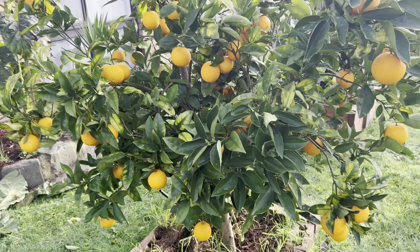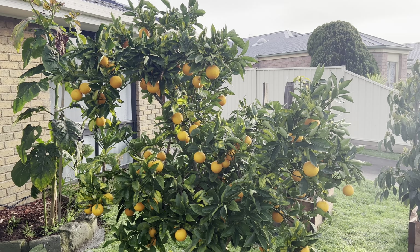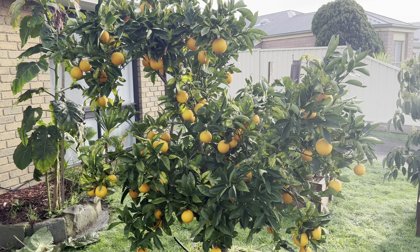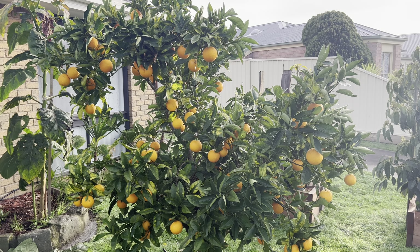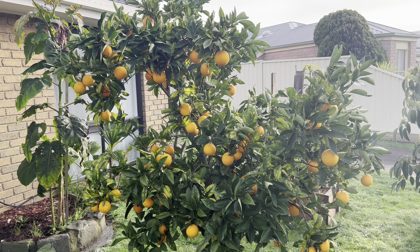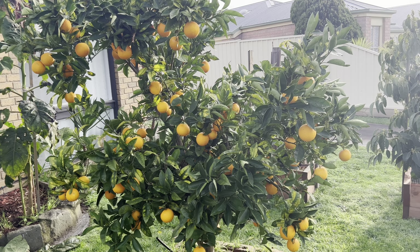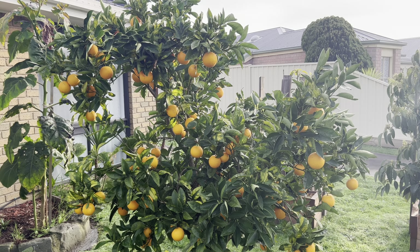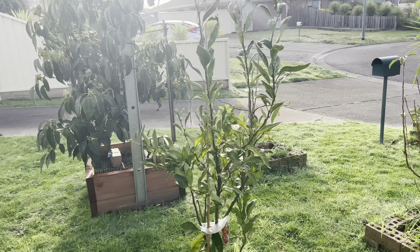So this is my citrus number four in the ground — the orange tree. Stunning! When we first moved in the tree looked very unhealthy. Now look at it! Give them fertilizer and everything. My next video I will show you what fertilizer I use for all my trees — that's my trick, and I will show you how I look after them to keep the tree healthy.